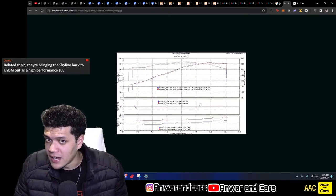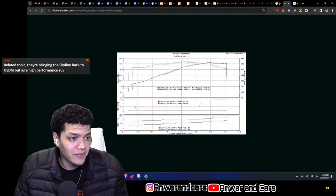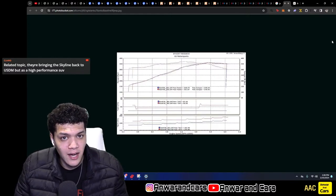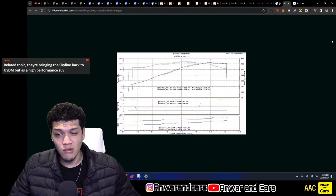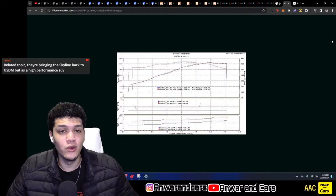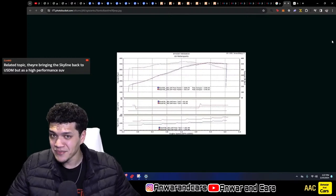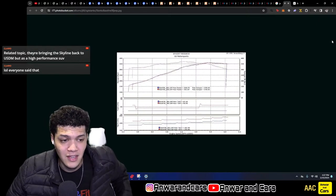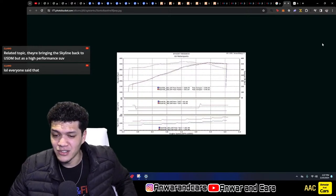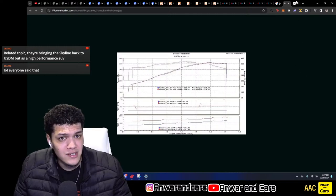Someone mentioned they're bringing the Skyline back as a high-performance SUV — I did not know that. It seems like kind of a waste of a name. Car companies always do that — the worst example is the Mitsubishi Eclipse Cross. Second worst would be the Ford Mustang Mach-E — I don't even want to call it a Mustang. I don't know why they name an SUV after a sports car.